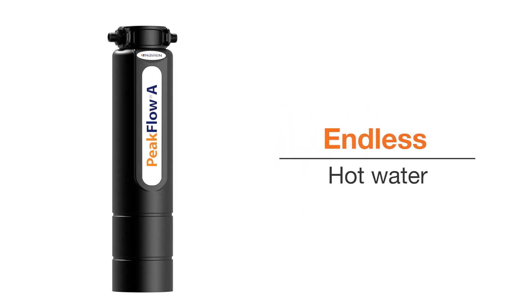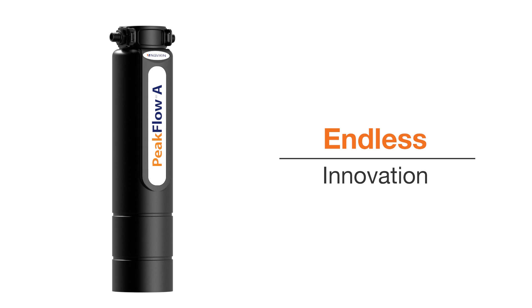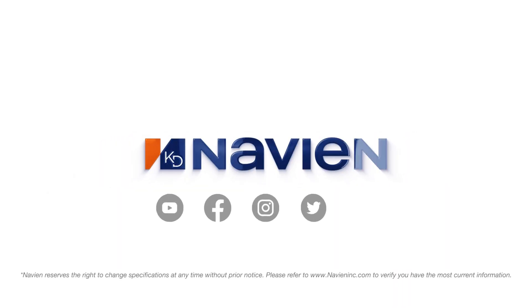Navion. Endless hot water, endless innovation. To keep up with Navion, subscribe to our YouTube channel and follow us on Facebook, Instagram, Twitter, and LinkedIn.